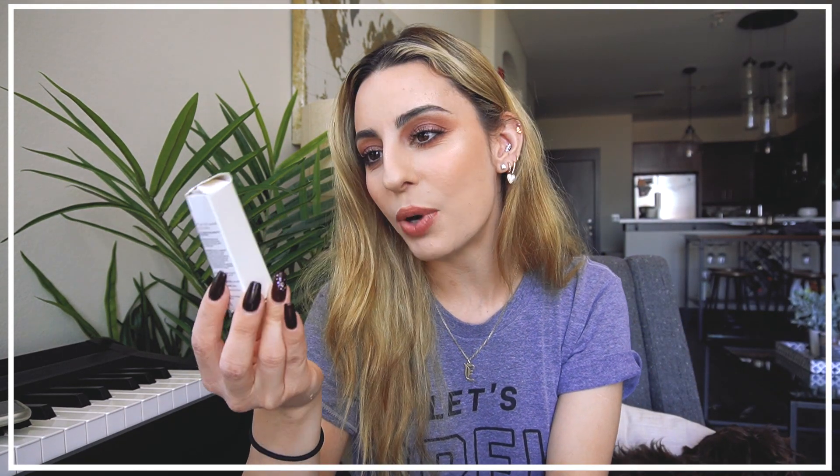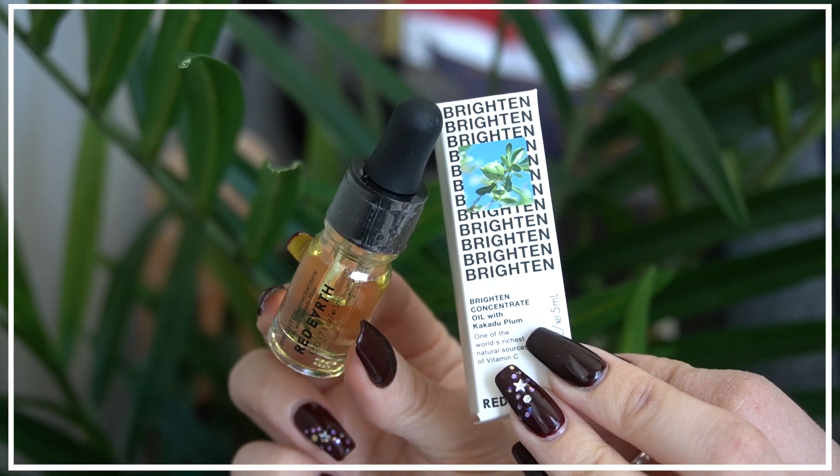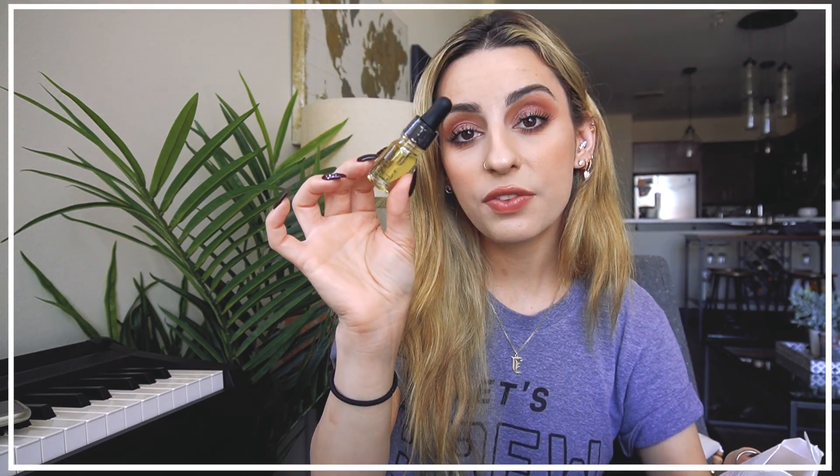The first thing we have is this tiny little box from Red Earth. It's a Brightening Concentrate Oil with kakadu plum — one of the world's richest sources of vitamin C. That's really cool. I really like facial oils, it's one thing I do use often.